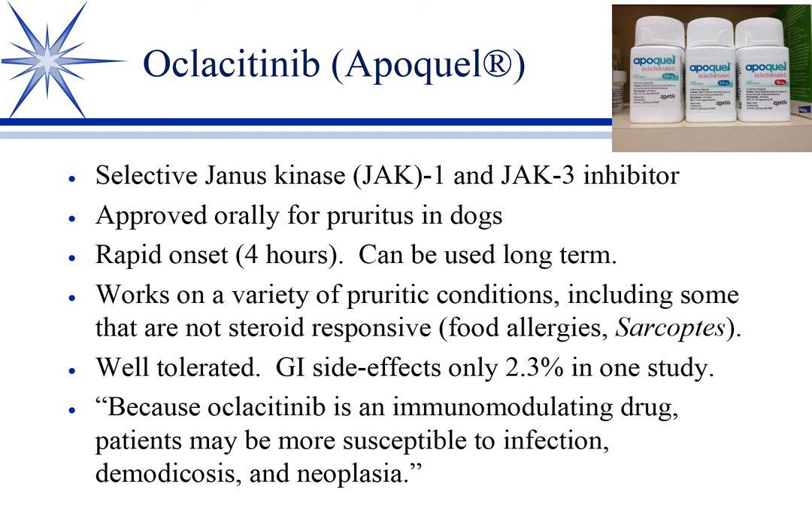From the label — because it's an immunomodulating agent — patients may be more susceptible to infection, demodicosis, and neoplasia. There are concerns about whether it might activate neoplasia, especially if there's a history, and you should not use it in dogs that have active demodex because of the immunosuppressant effect. Some dogs broke with demodex while receiving Apoquel during the clinical trial. But overall, it's a really wonderful, perhaps game-changing drug for pruritus.